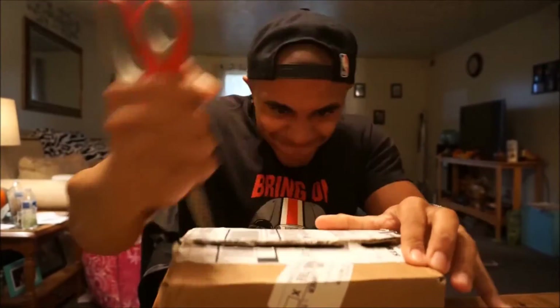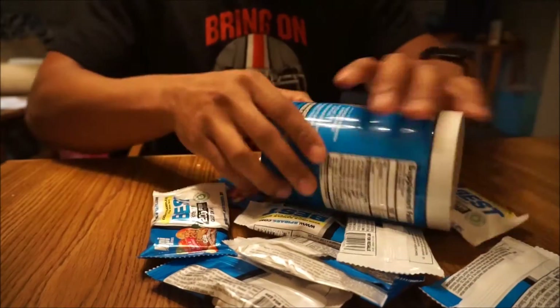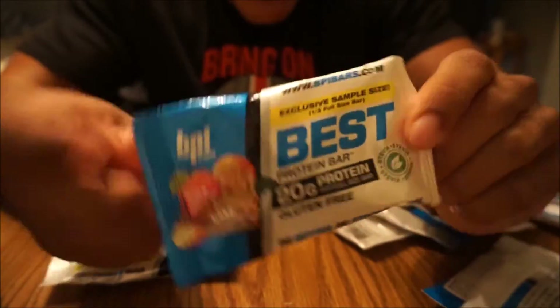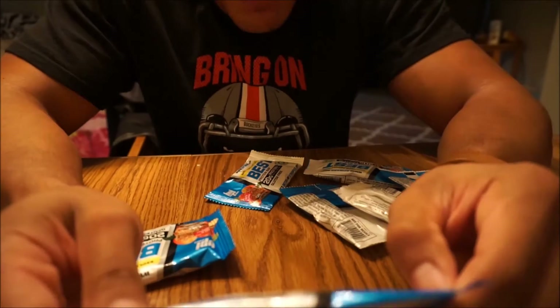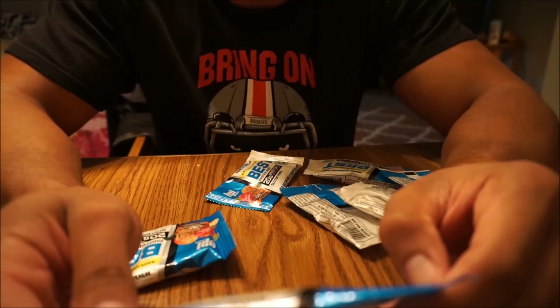So that's how you open a box. Let's see what we got here. Starting off with some of these small stuff. BPI is best. This is part of their protein bar, their new series. This is apple crumb cake and there's 20 grams in a full size bar.